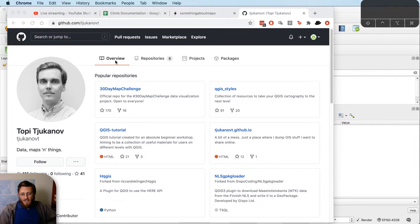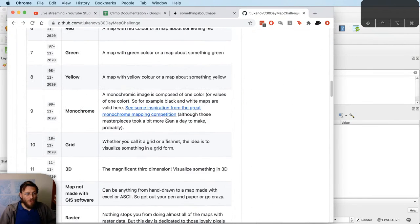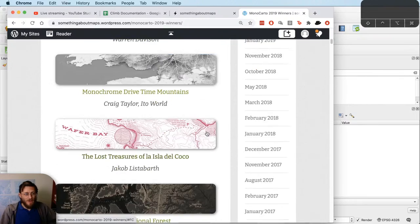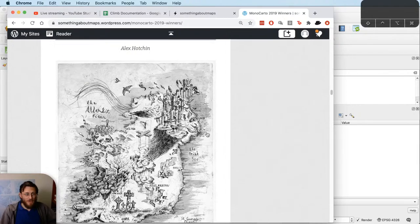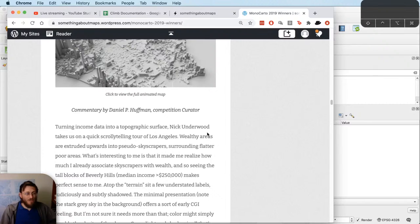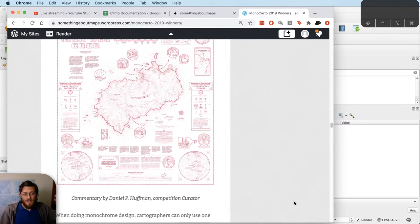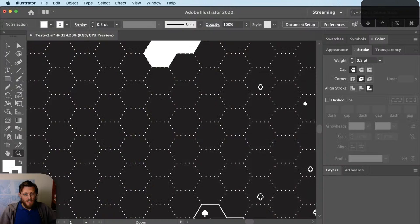So today I'm participating in the 30-day mapping challenge for the monochrome theme. If you don't know anything about me, probably the most important thing to understand about my cartography is that I love monochrome things — it's probably my favorite way to do cartography. I ran a monochrome mapping competition last year called MonoCarto, which Topi was kind enough to link to as part of the 30-day map challenge list. All kinds of people submitted cool monochrome maps — some hand-drawn, some animated, different colors — and you can page through them if you search for MonoCarto 2019.